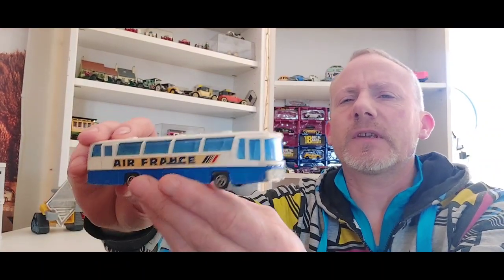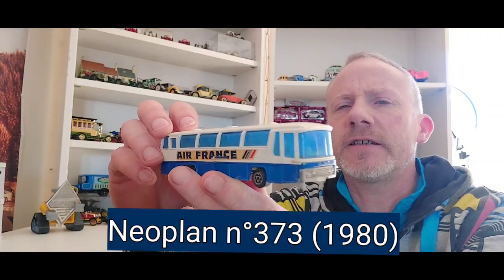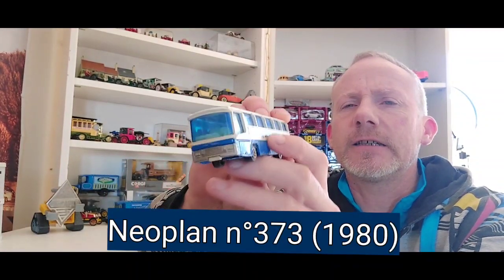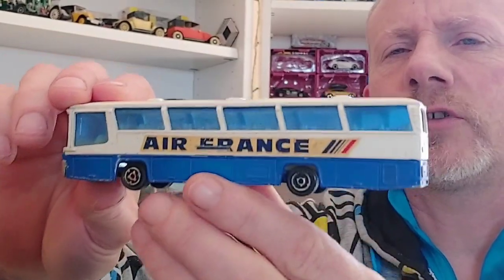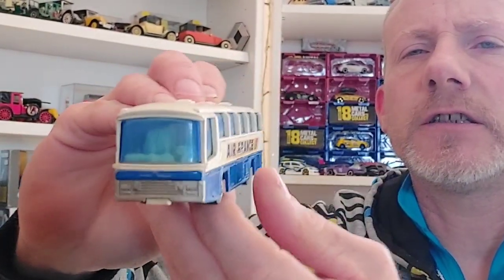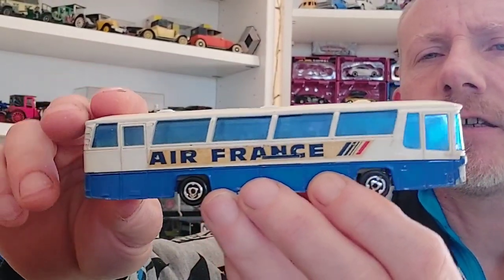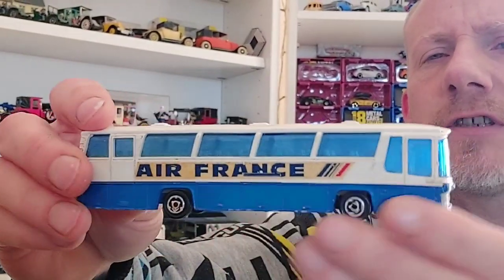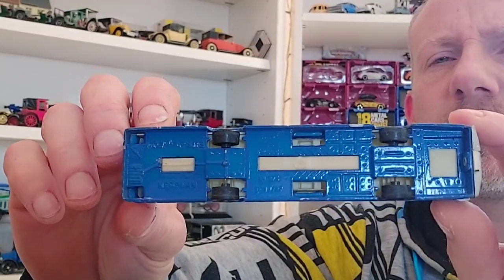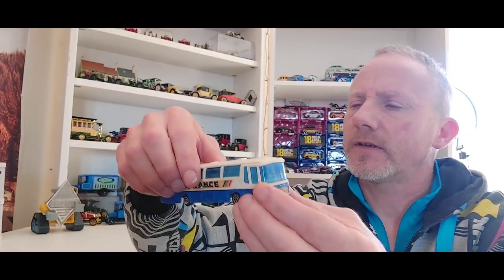Deuxième bus que j'ai pris — je l'ai déjà, mais je n'ai pas encore vérifié dans quel état est celui que j'ai, donc dans le doute j'ai dit j'en prends un autre. Il est complet, il n'y a rien de cassé, il n'y a que les autocollants qui sont un petit peu jaunis. Le reste c'est en bon état, donc c'est plutôt sympa.